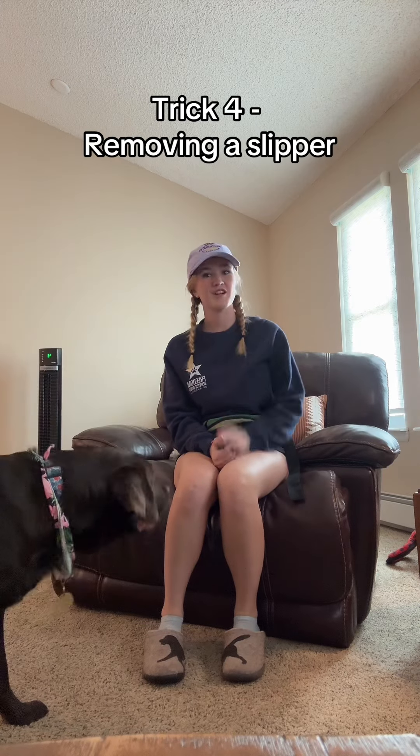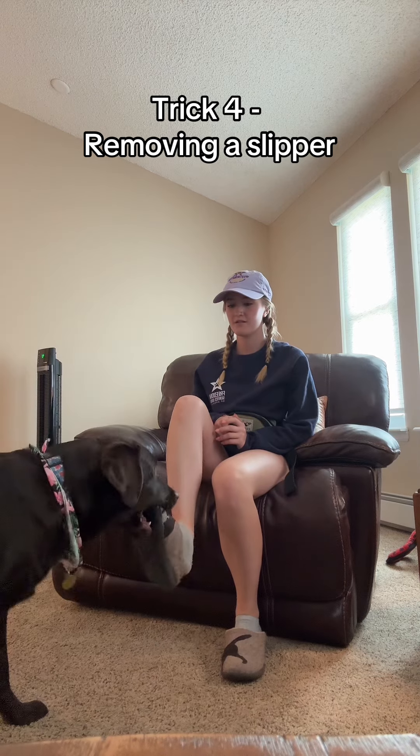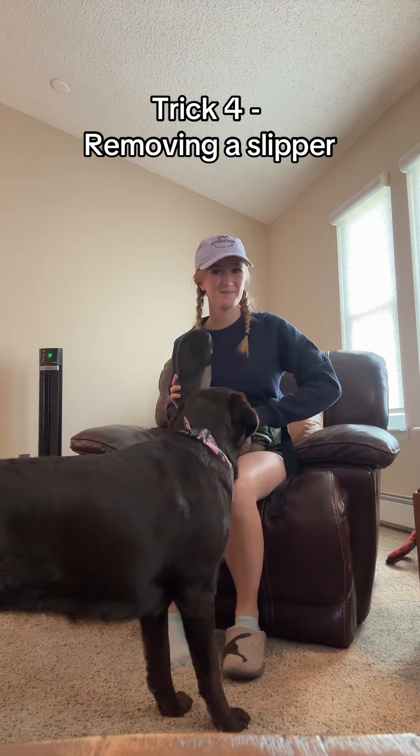For Winter's fourth trick, she is going to remove a slipper. Winter, take. Good. There's the slipper.